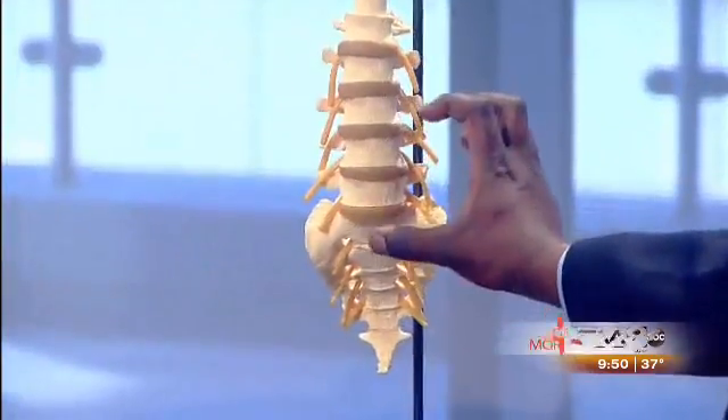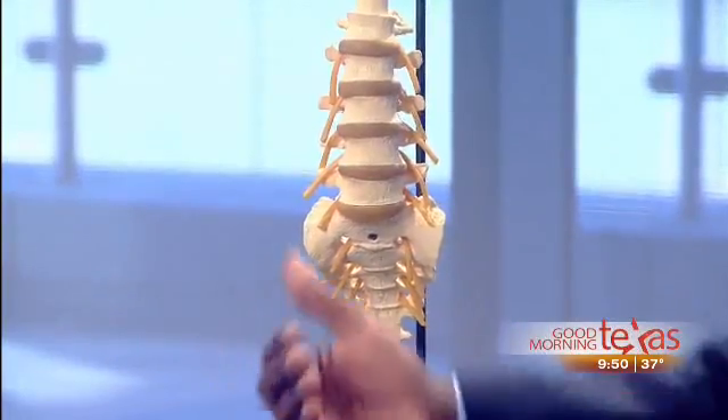What are the advantages of the OLIF procedure? Well, unlike the traditional anterior approach where we go through the abdomen — oftentimes having to cut muscle in order to get to the vital organs and reach the unstable segment — with the OLIF, we actually go through the oblique section. We avoid cutting muscle; we weave through the muscle itself in order to get down to that segment.